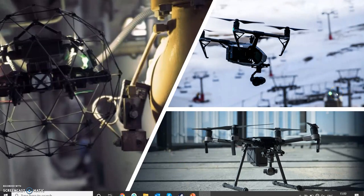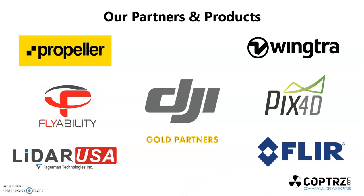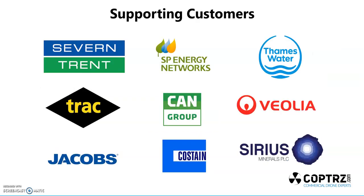We'll show you a bit about the different drones we're offering. These are some of our partners and products that we have in the UK to give our customers the best chance of succeeding in the industry. We've got DJI, FlyAbility, WingTRA, Pix4D, FLIR — which industrial inspection teams will know as one of the world's leading thermography cameras — Propeller for large-scale mapping, and LIDAR USA, a new type of data collection using lasers from an aerial point of view. Our supporting customers in the UK include Severn Trent Water, Track Oil and Gas, Scottish Power, Veolia, Jacobs, Costain, and Thames Water, among others.